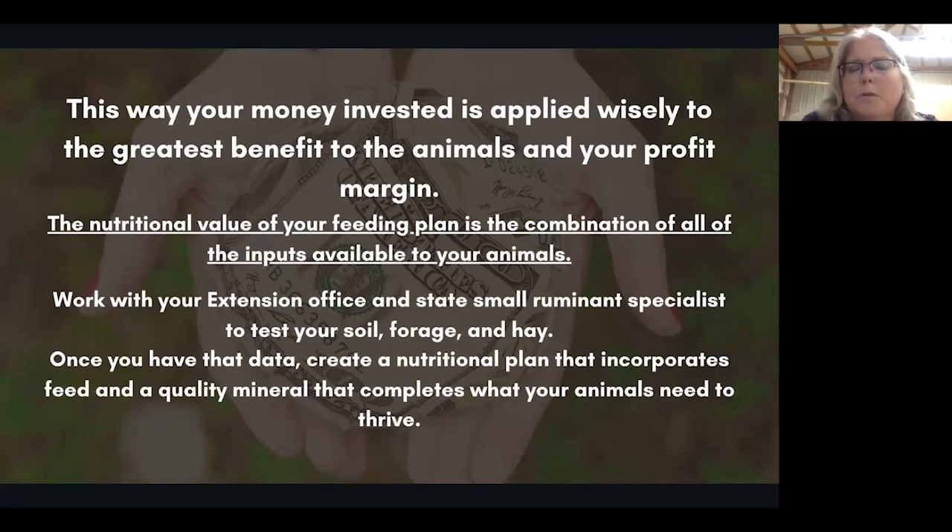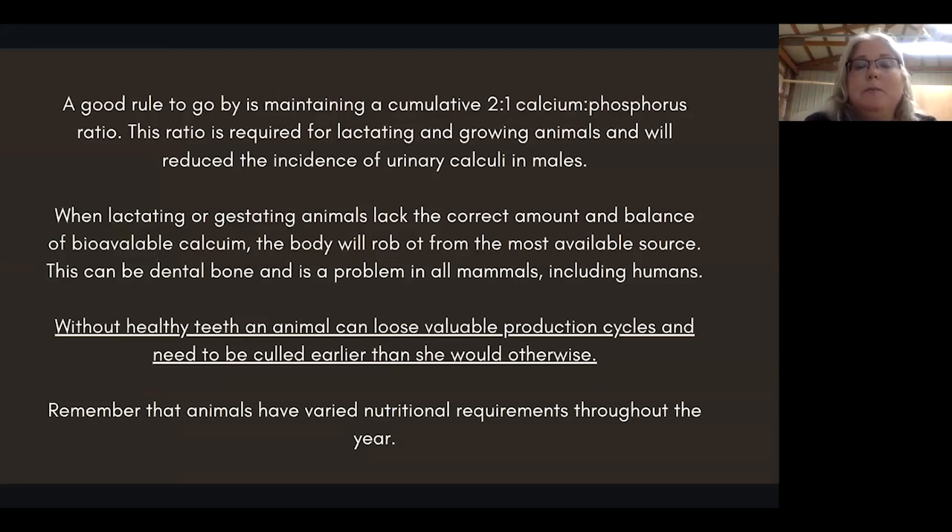If you have a consistent hay supplier, I would suggest spending about 20 bucks every year making sure that hay is running consistently. Remember, there's more to a soil test than NPK — nitrogen, phosphorus, potash — there are all those other minerals involved in the soil. Once you have that data from your forage and hay, incorporate your minerals and feed to complete the mineral profile along with the fats and carbohydrates they're going to need — whether for growth, gestation, lactation, or just maintaining a healthy wether standing in your pasture.